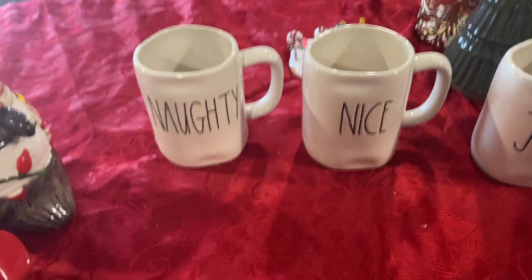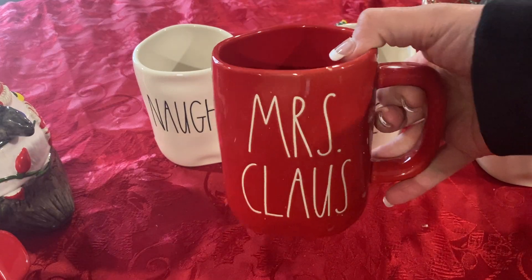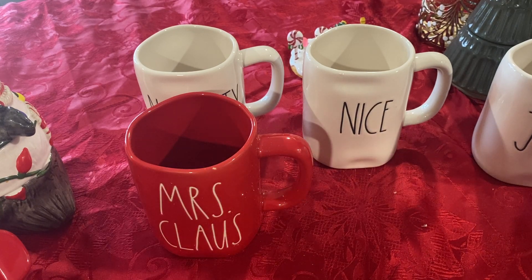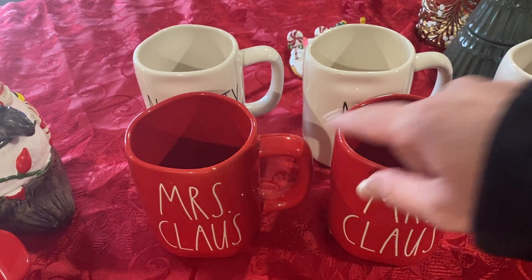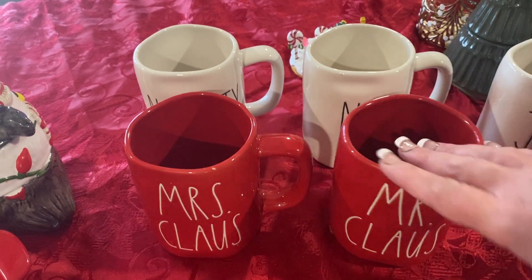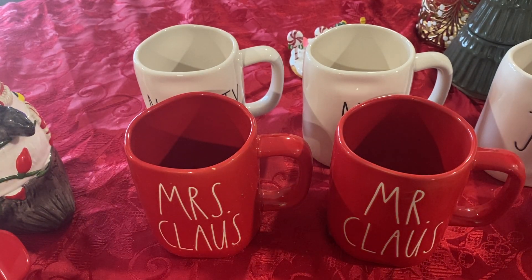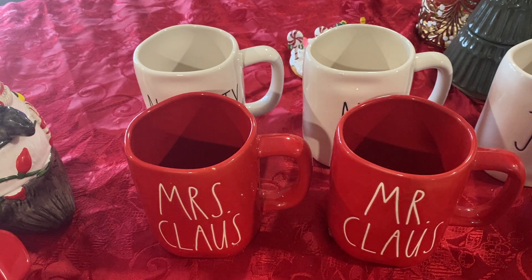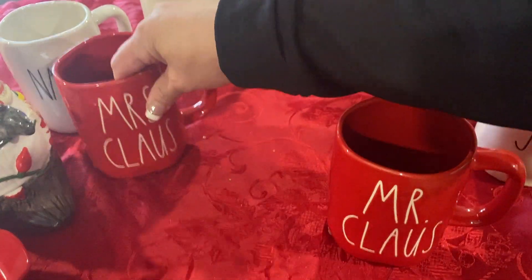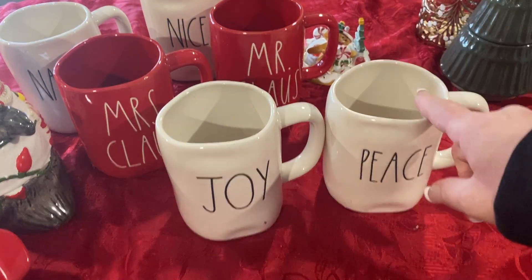More mugs, guys. I got Mrs. Claus — and these were sets last year, Mr. and Mrs. Claus. These were $20 for the set, which is kind of crazy. That means you're paying $10 for each mug. And then this is so cute too — this is the one that goes with the Joy mug. It's Joy and then Peace. That was the set, and like I said, those were from HomeGoods.